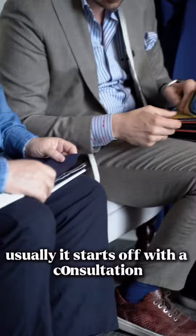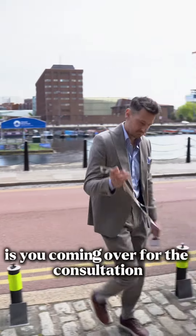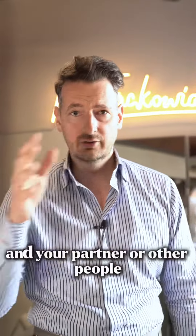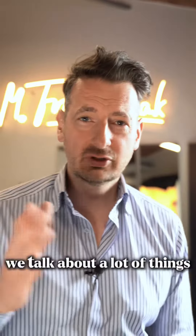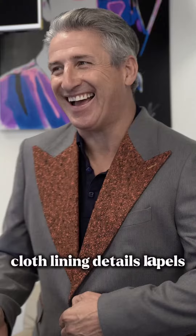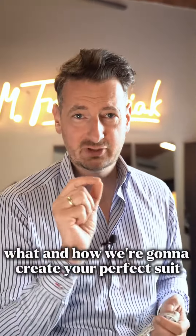It usually starts with a consultation. You book your slot with us, then you come over — it could be yourself, your partner, or others. During the consultation, we talk about a lot of things: cloth, lining, details, lapels — everything about how we're going to create your perfect suit.